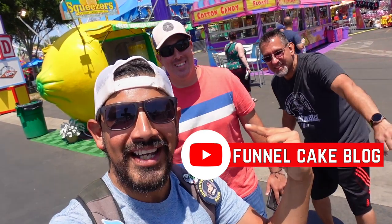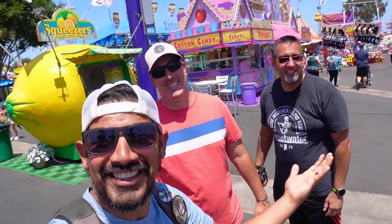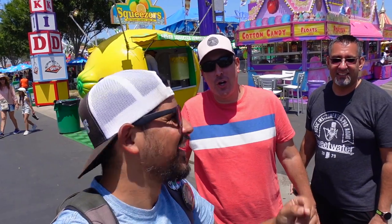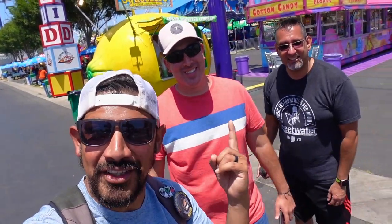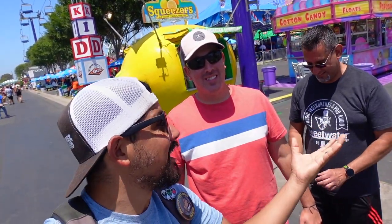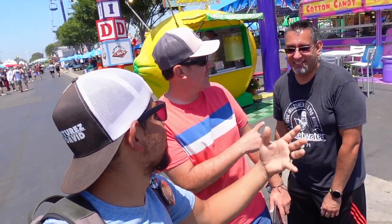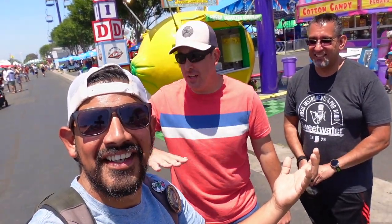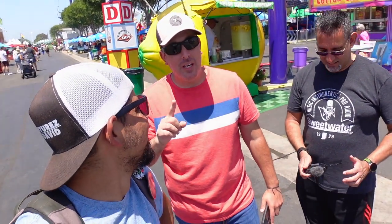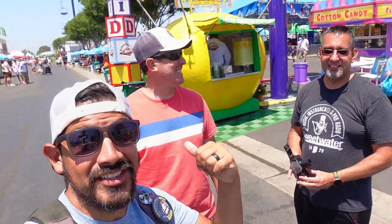From Knott's Berry Farm to the OC Fair — look who we got! Quentin, Randy, the Funnel Cake Vlog, and Wicked Journeys! Maybe we should all just carpool and save on gas and parking. Definitely check out their channel — they've been to the LA County Fair too. And if there's one thing you have to do at the fair, you have to meet Arturo the Churro. Definitely check out his Instagram.